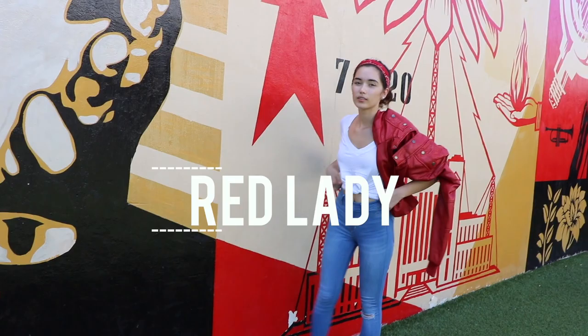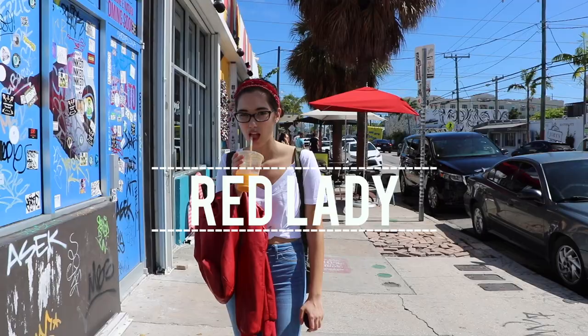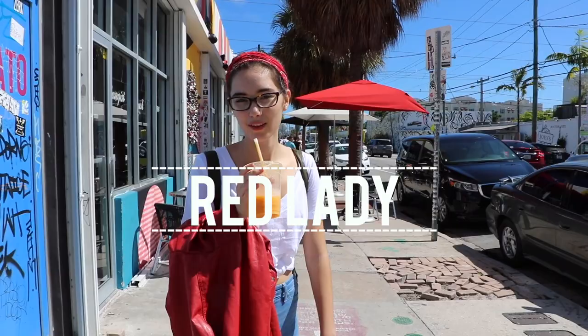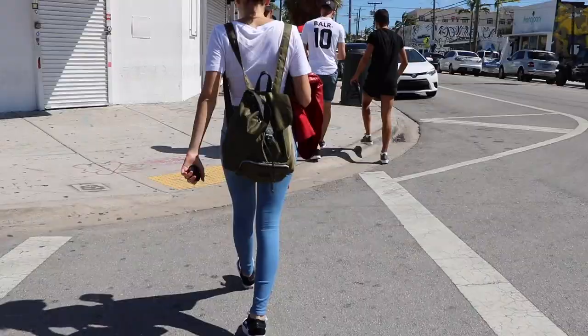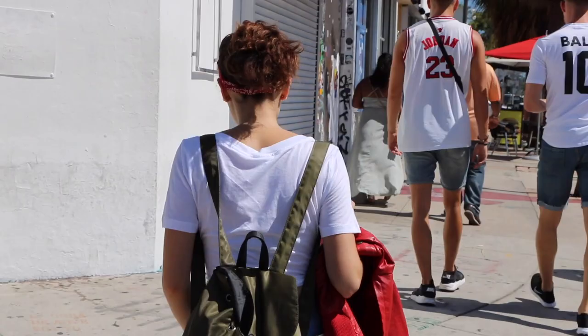In this last outfit I actually called it 'Red Lady' because it reminded me so much of the Pink Ladies in Grease — I love the movie so much — but instead of using pink I used red. We went to Miami to film all of these outfits.